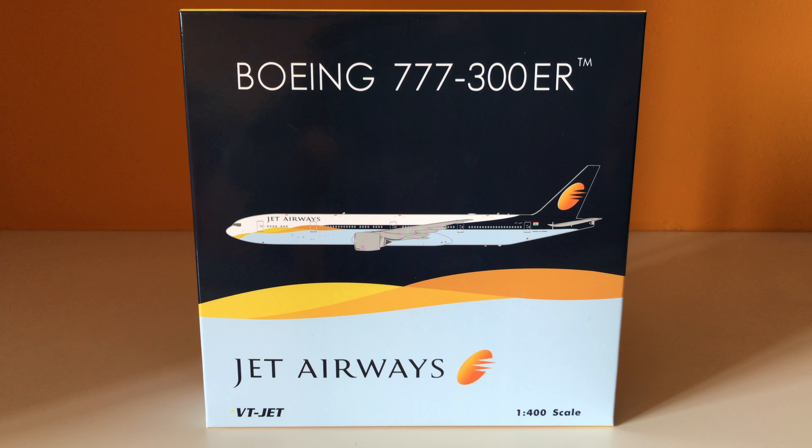The aircraft is 11.2 years old and flies to destinations such as London, Amsterdam, Paris, and other destinations.